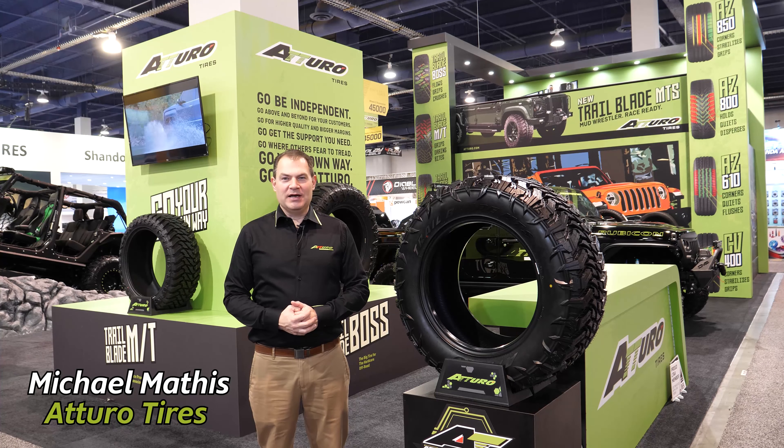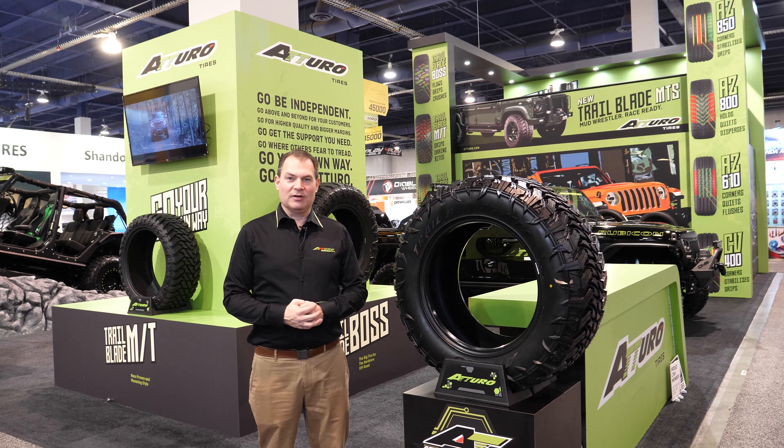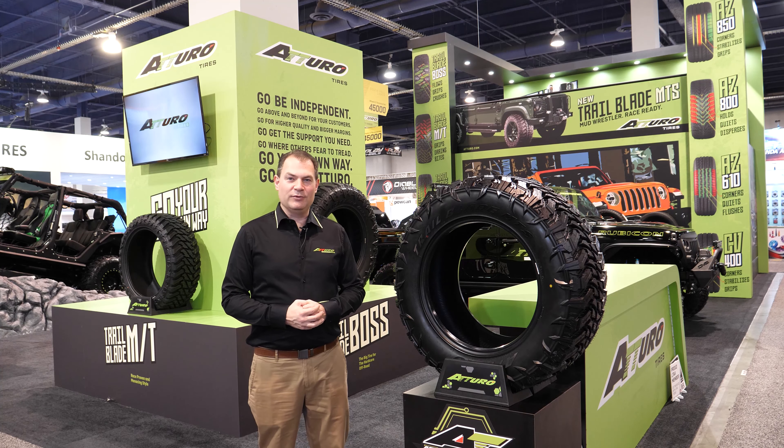Welcome to Atturo Tires at SEMA 2019. This is our 10th year exhibiting at SEMA and we're bringing you more new products, more new tires — exciting offerings to capture the SUV and light truck market segment that Atturo is a known specialist in. Let us show you around and take a look at the new vehicles and new tires that we've got this year.